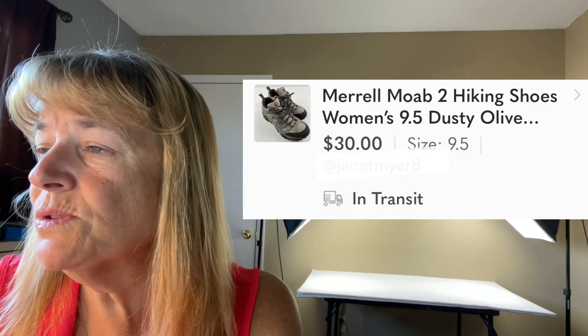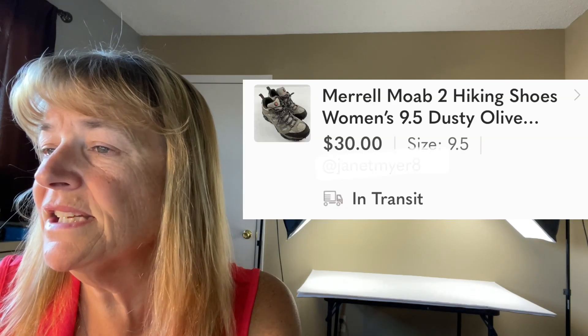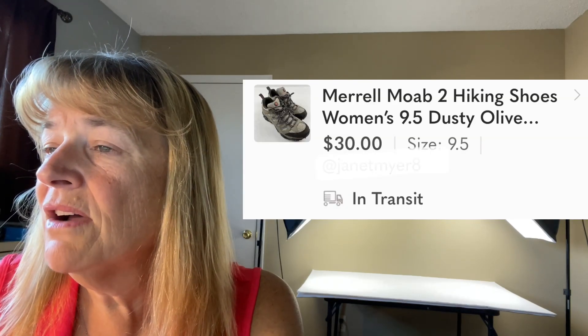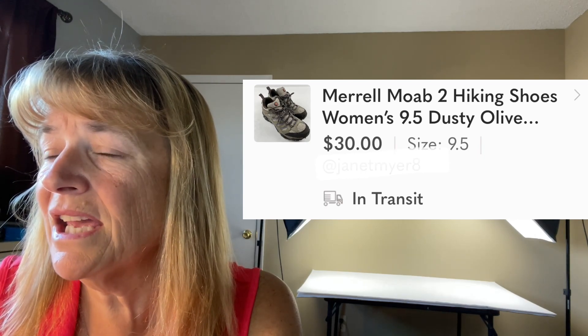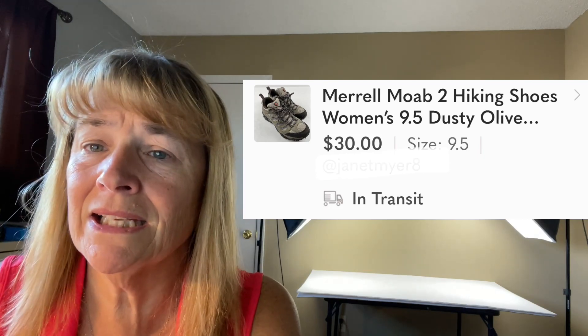Next up is Merrell hiking shoes, women's size 9.5 — sold for $30. These were nice; didn't have to do anything to them. They came out of the bins completely clean. I just put them on the table and took pictures — that's what I love about the bins sometimes.